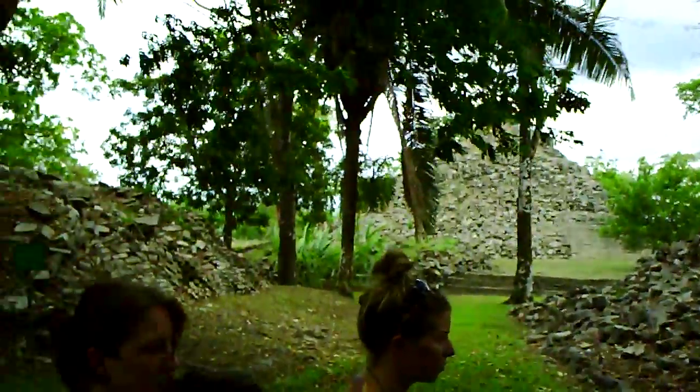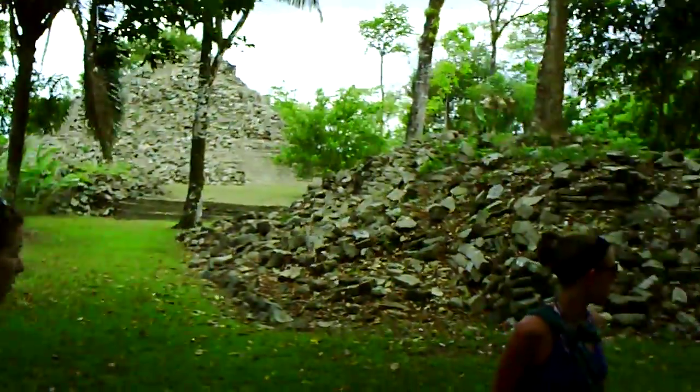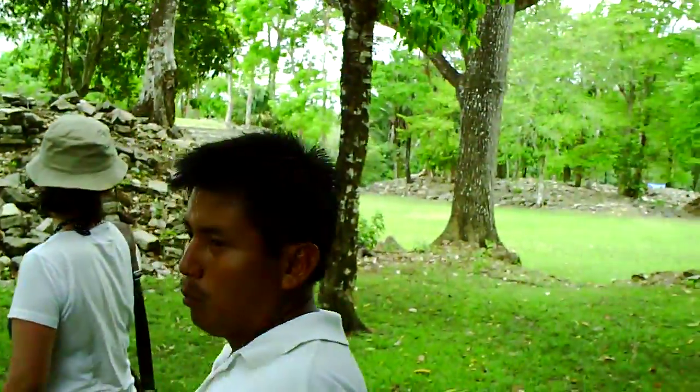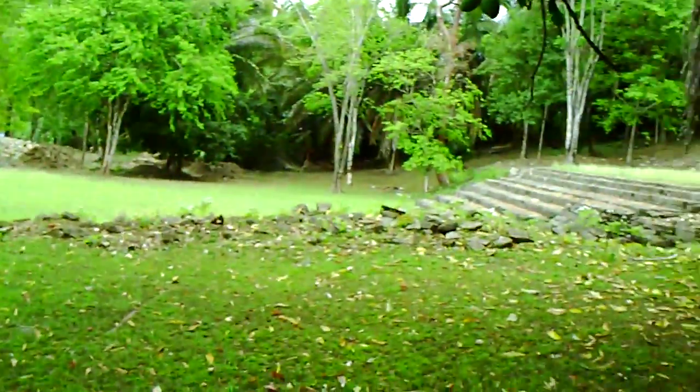So here we have like three ball courts. This is one here where we are, then we have one right here behind the structure to the back here. Mostly what most of the Mayan people do here is this is like a big feeding center here.